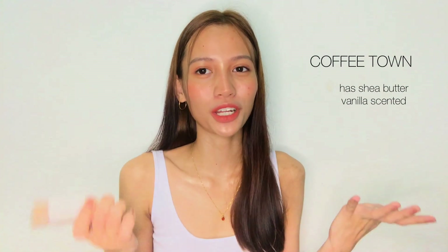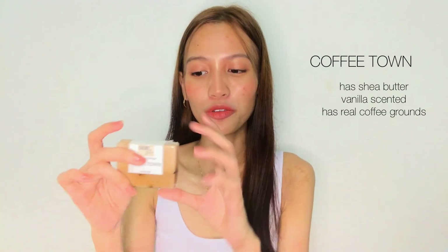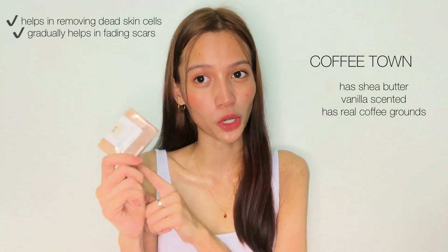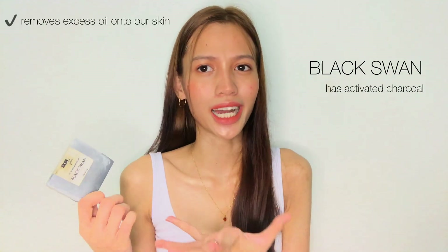Starting with Coffee Town — this has shea butter and smells like vanilla, so if you love vanilla you'll really enjoy this. It has real coffee grounds in it, so when you scrub it on your skin you can actually feel them. This one helps in removing dead skin cells and also gradually helps in fading scars, so it's super good. Next is Black Swan — it's grayish-white in color and has activated charcoal, which works best in removing excess oil from the skin as well as impurities.